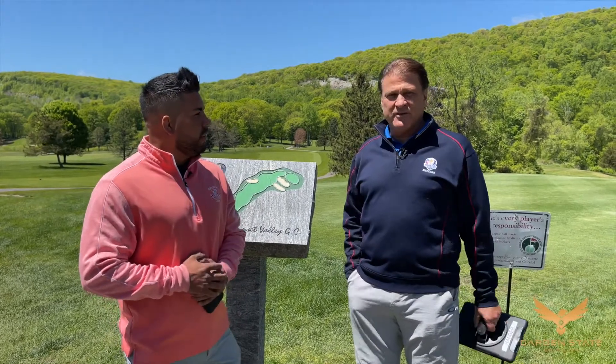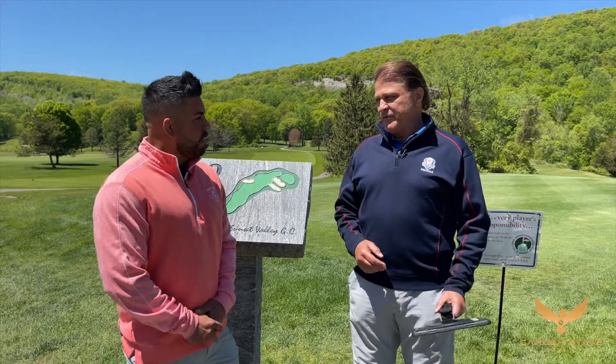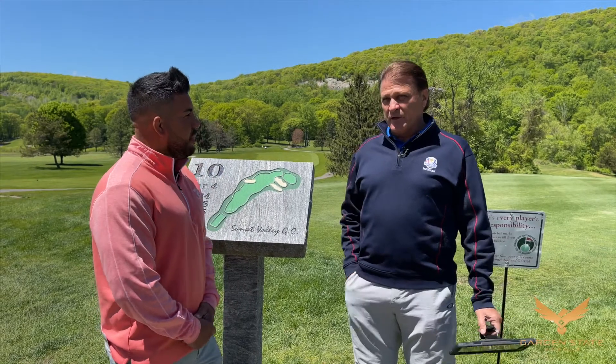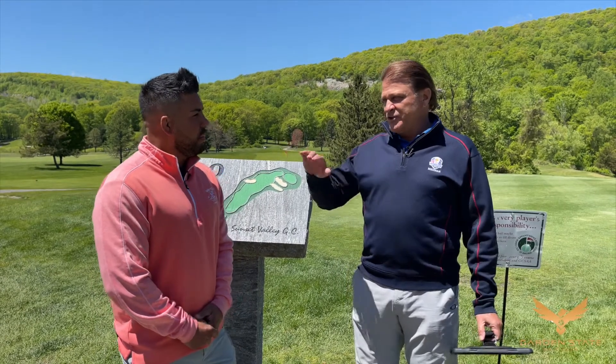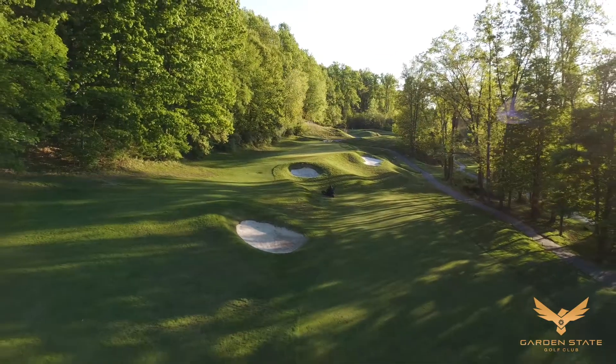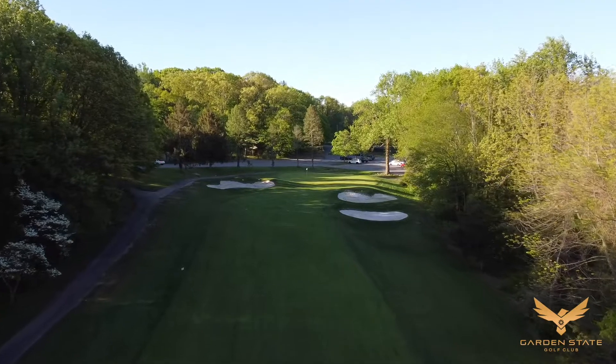Without question, the greens. If you're above the pin here, you're going to three-putt, possibly four-putt. So you have to be below the hole, and there are a lot of undulations. You have to play the contour of the mountain. So it's very difficult, short game-wise. The greens is mostly where they're making up the challenges to the players.